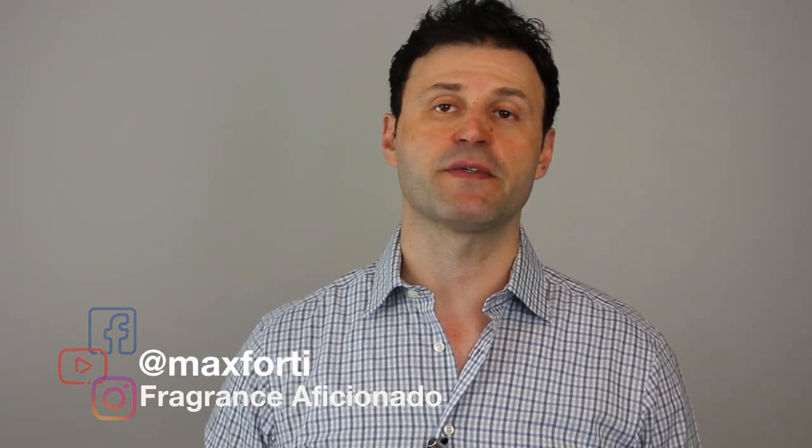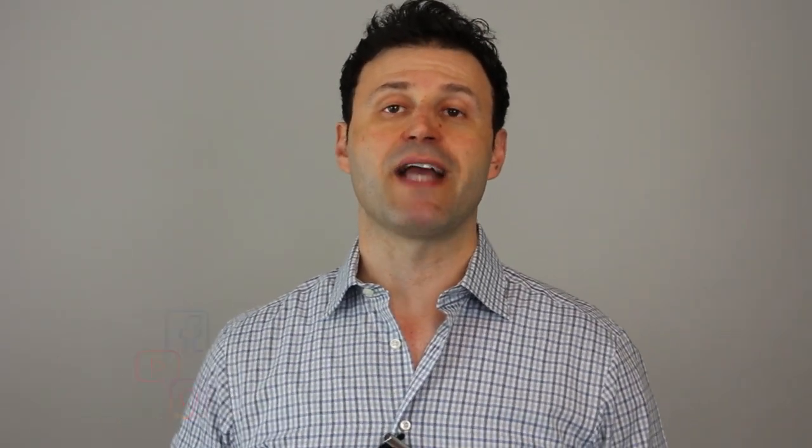What's happening everyone, welcome back to the fragrance video. I'm Max Forte. If you guys like to smell great and love to make a great first impression, you came to the right place. Today we're going to be talking about the newest from Monstera — Instant Crush, a 2019 release not yet available in stores but hitting shelves very soon on August 15th.